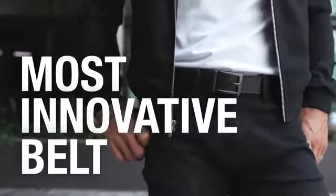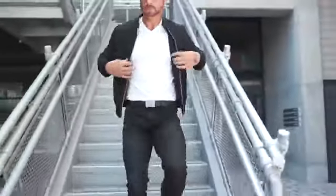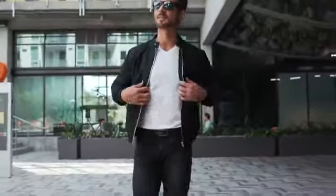Introducing the most innovative belt ever — the best fitting and most comfortable belt you will ever wear.